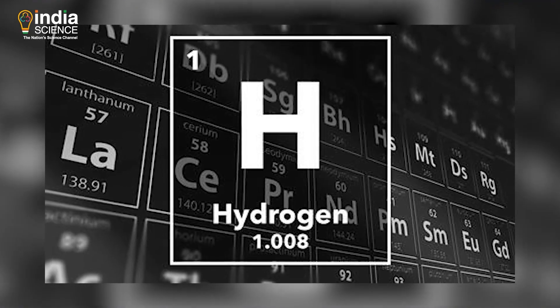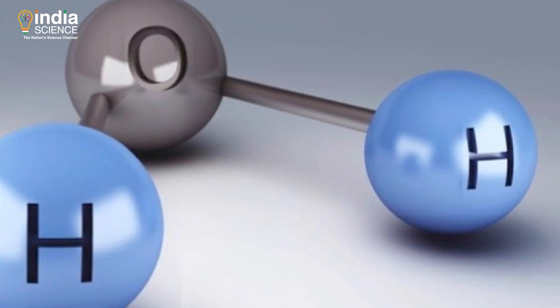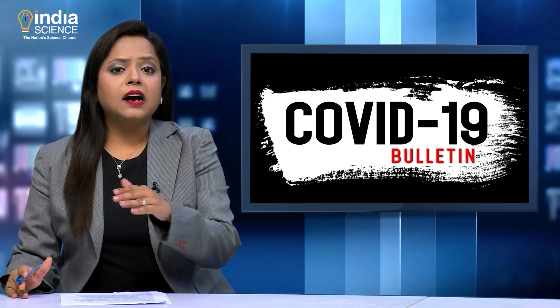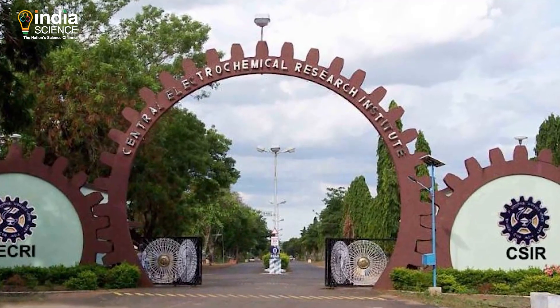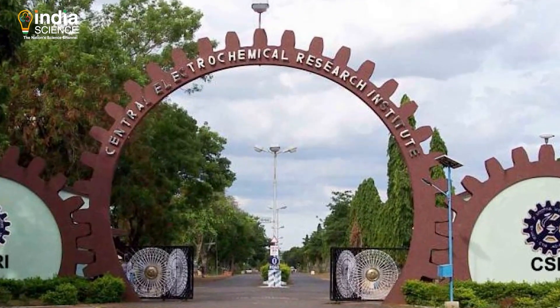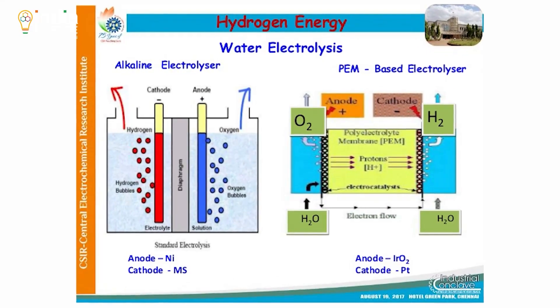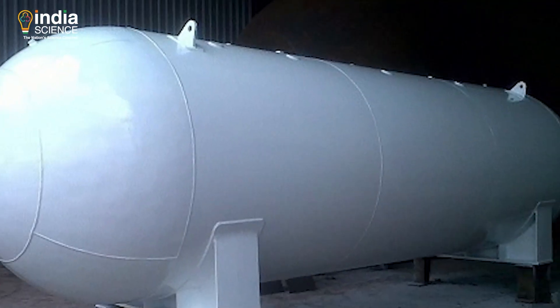Researchers caution that hydrogen, which is produced as a by-product and is highly inflammable, should be properly disposed of by keeping the tube carrying hydrogen outside the window at a height well above the room level. Similarly, the Karaikudi-based Central Electrochemical Research Institute, a CSIR laboratory, has designed an electrolyzer system that can produce 250 litres of oxygen and 500 litres of hydrogen per hour.